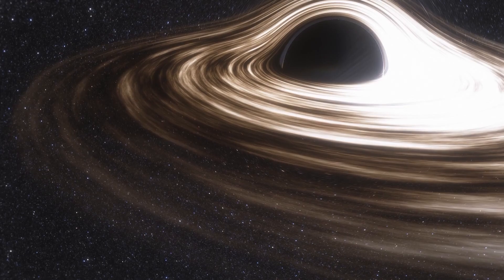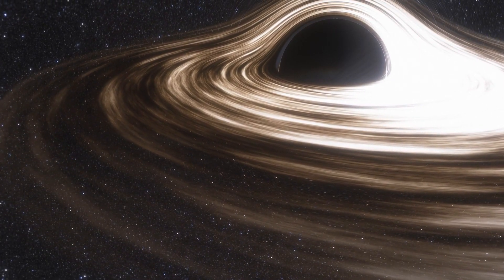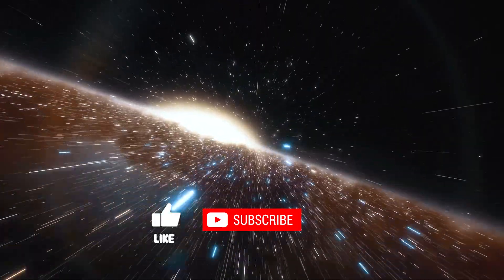So now that we know how black holes are formed and that they can grow in size, how big can they get? Let's explore some real black holes — the largest we know to exist in our universe.